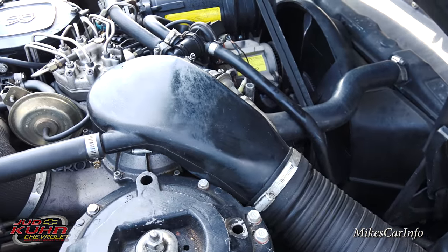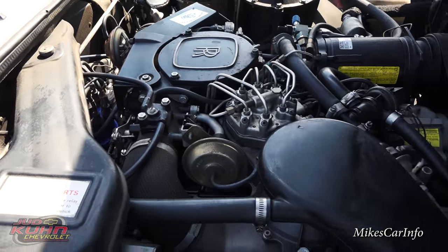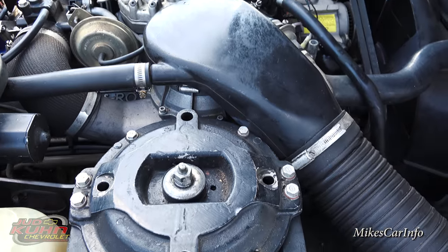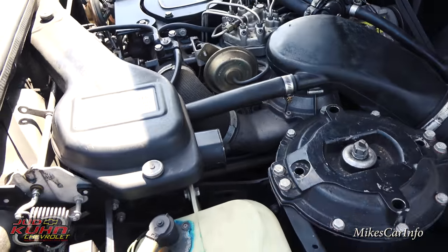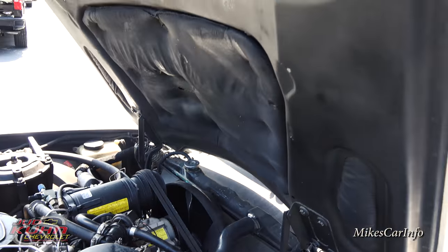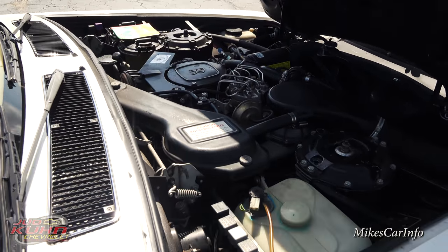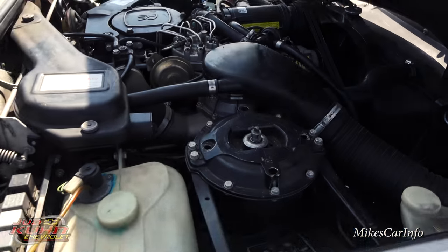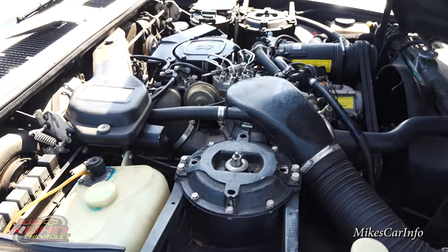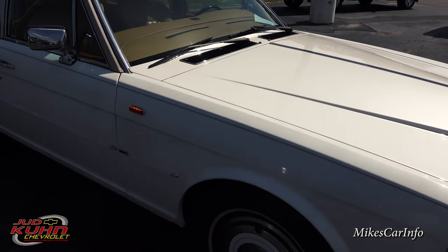The 6.75 liter V8 engine in this bad boy — I haven't been able to find an accurate horsepower figure. So if you happen to know what the horsepower and torque are, leave it in the comments so everybody can find out. Very easily open and close that hood.